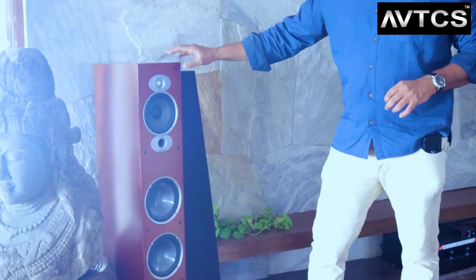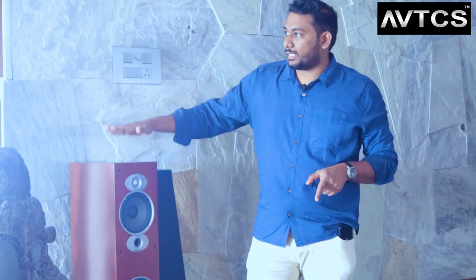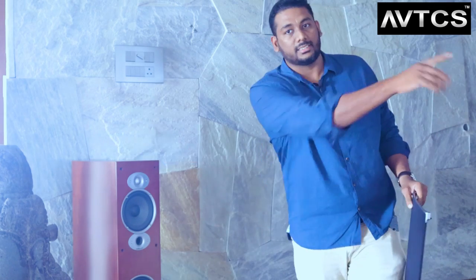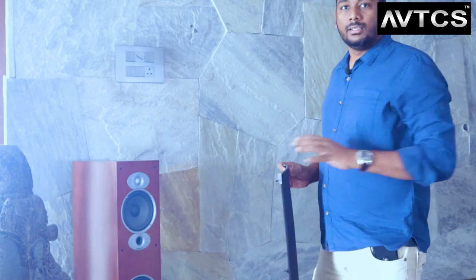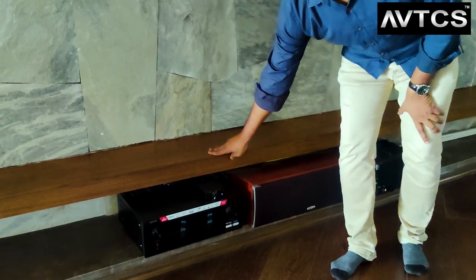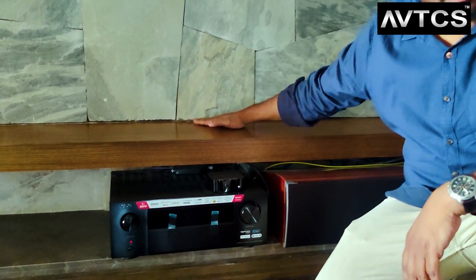These towers come in a cherry finish which perfectly matches the wooden flooring of this room, blending seamlessly with the interiors. The speakers are angled toward the seating position. For the center channel, we have the Polk Audio CSI A6, one of the most powerful center speakers, which fits exactly into the space below the screen.